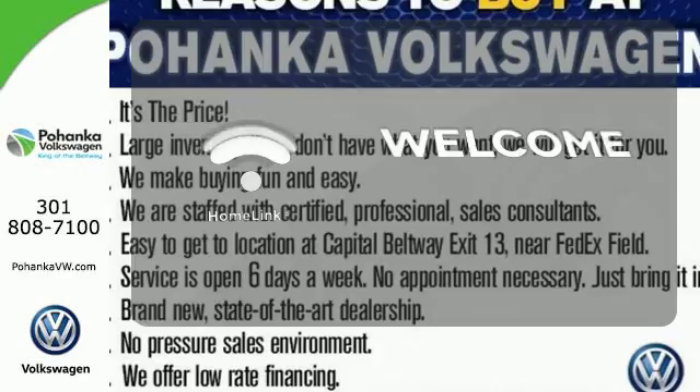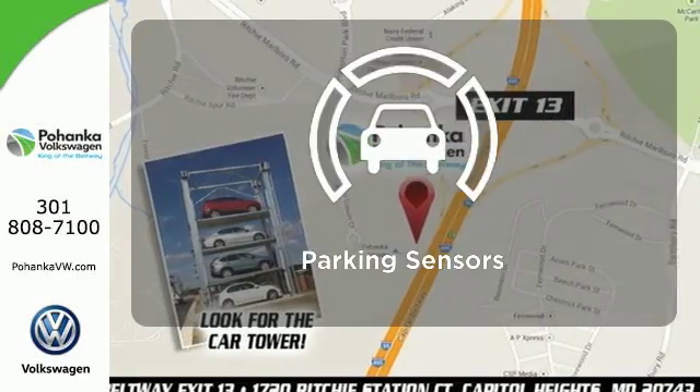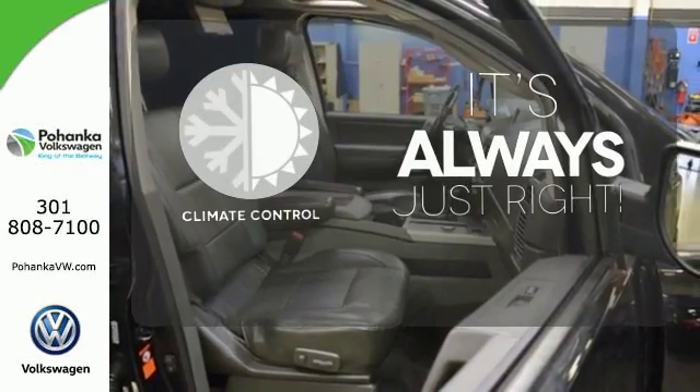Program garage door openers, gates, and lighting systems with Homelink. Say goodbye to ding bumpers with the parking sensor. Set it and forget it with the climate control.